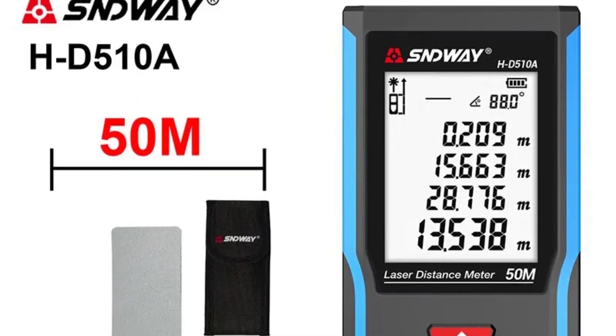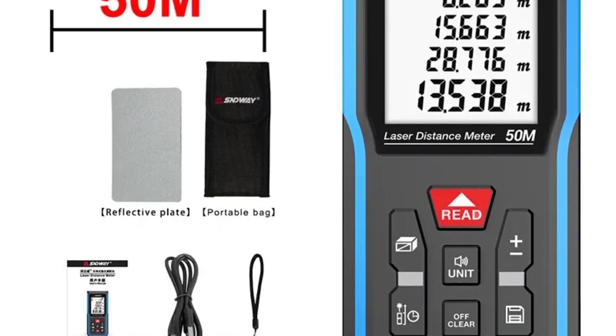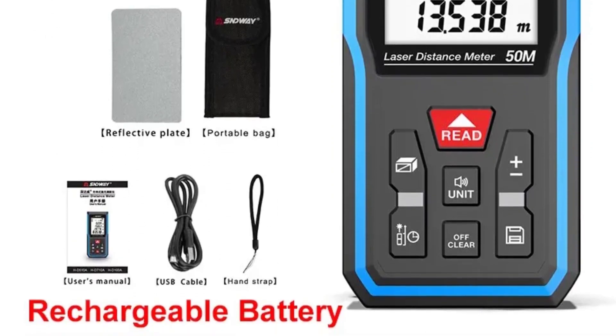Whether you're measuring distances, areas, volumes, or utilizing Pythagorean theorem calculations, you can rely on the SND WAY meter to deliver dependable results.